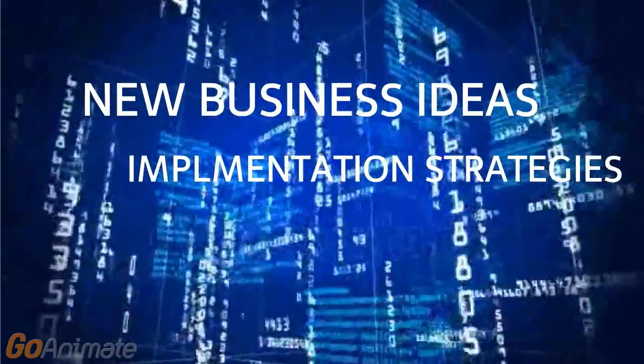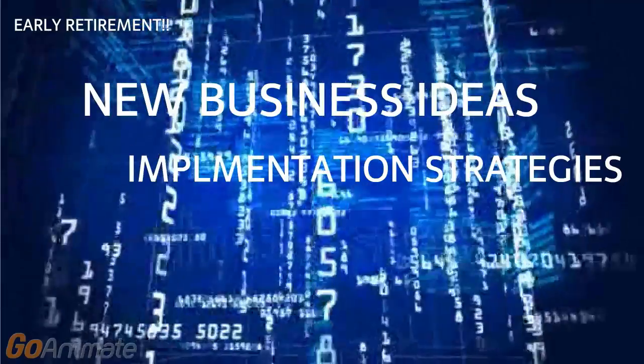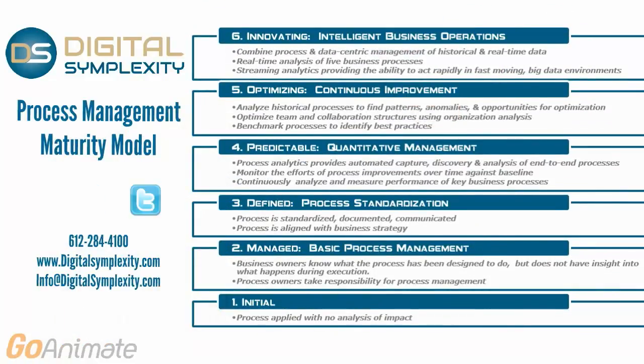No longer worried about his vacation bank, Frank is planning for early retirement and is excited to start checking off items on his bucket list. Wherever your business is on the process management maturity model, Digital Simplexity can help you and your Frank create the roadmap to where you want to go.